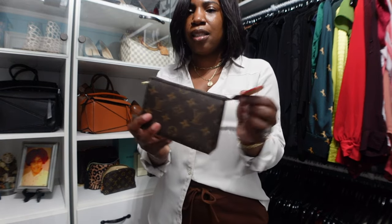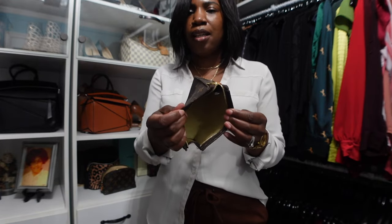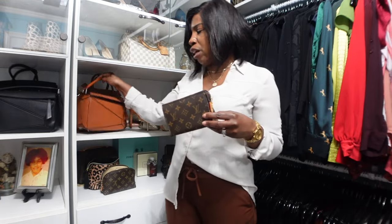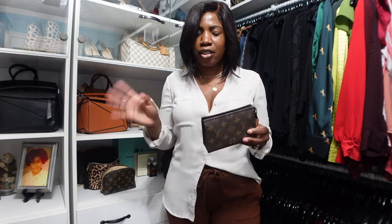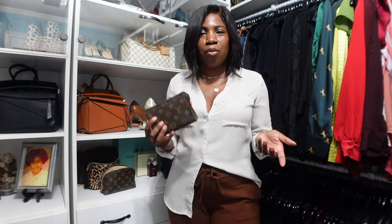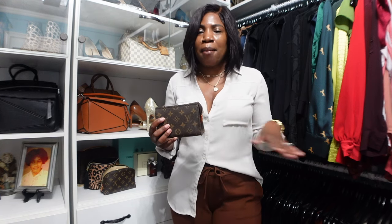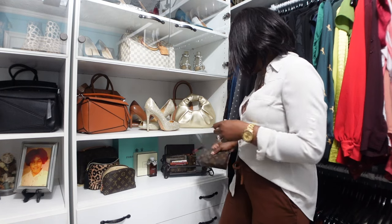The next pouch is the Toiletry 15, which has a little patina tag on the side and a zipper. This is one of my catch-alls for smaller bags — it's perfect for lip gloss, hand sanitizer, floss, or anything small you don't want loose in your purse. I don't like the inside of my purse getting stained, so I keep things enclosed in pouches. If the pouch gets dirty, at least I'm not damaging my actual handbag.